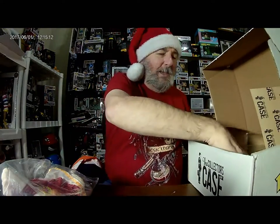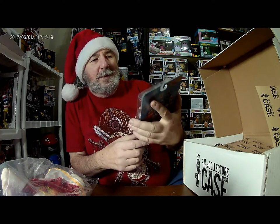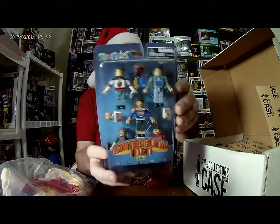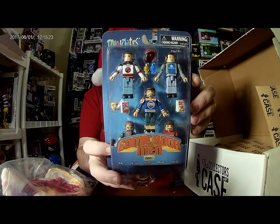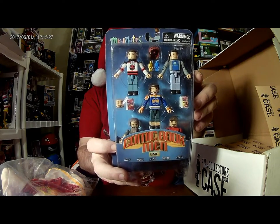Next up we have Comic Book Men Mini-Mates, Comic Book Men Edition.